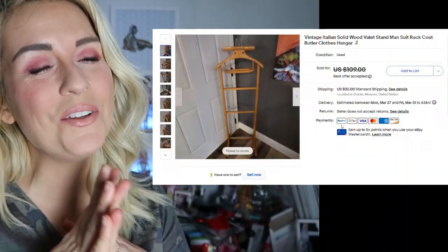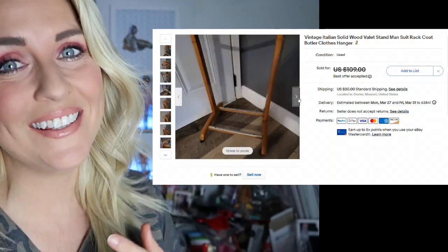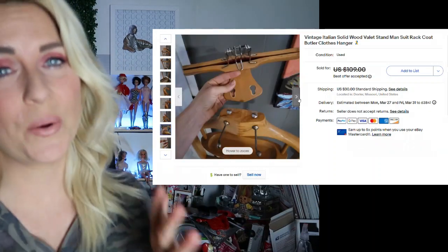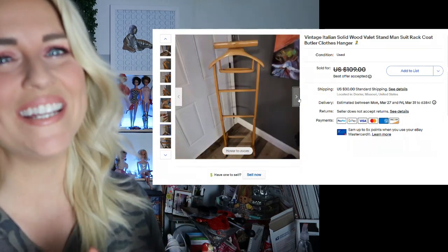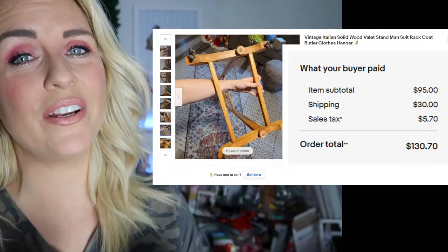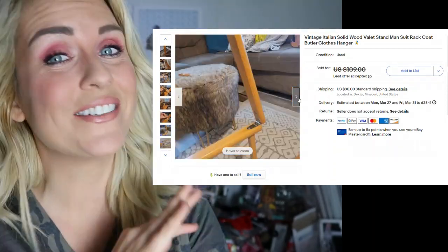This is a wooden valet rack, and while you can still buy these today, the vintage ones really hold their value, especially if they're made in Germany or made in Italy. This particular one was marked made in Italy, and it hinged and folded up in the coolest way. I was sure to showcase that in the photos so the buyer would know how to unfold it when it arrived. The buyer was all in at $130 — I charged $95 for the unit and $30 shipping. Do not pass up these wooden valet racks. They're worth $80 to $100 every time.